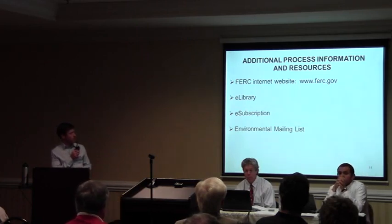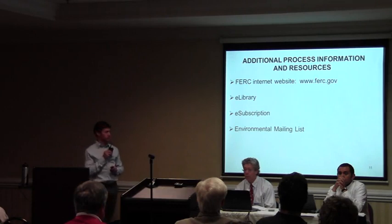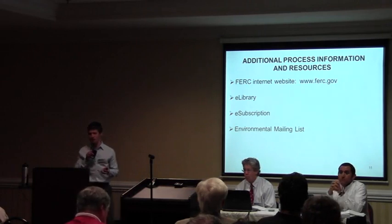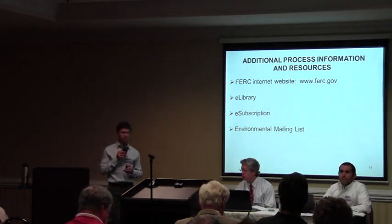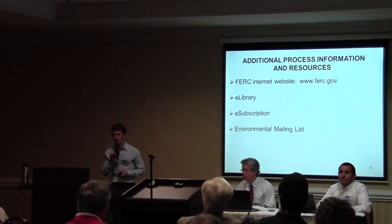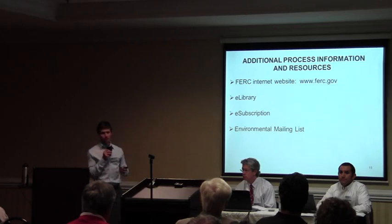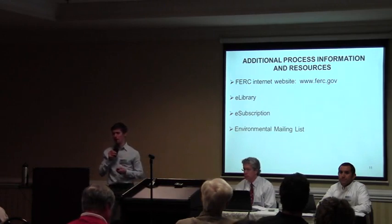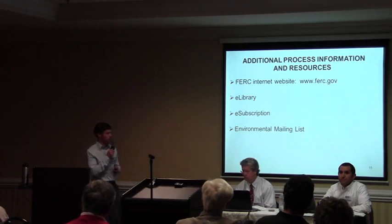All that information is on our website at FERC.gov, where you can submit comments. Everything that gets submitted to us — everything the applicant files, every letter we send out — gets cataloged in what we call e-library. You can go there and search through all of it, find information we've issued to the company or that they've submitted to us. You can even find your own comment letter — if you mail something in, within a couple of days it should show up there.